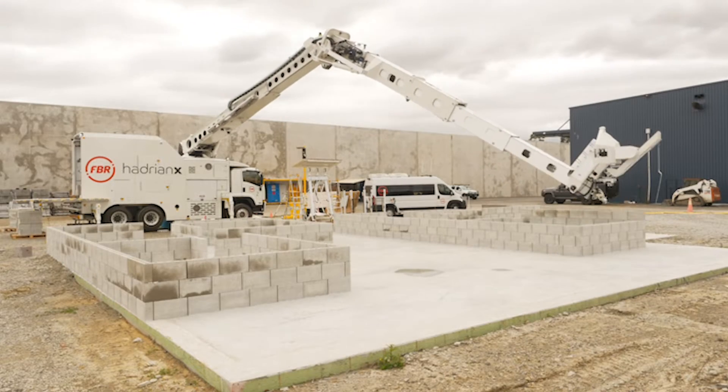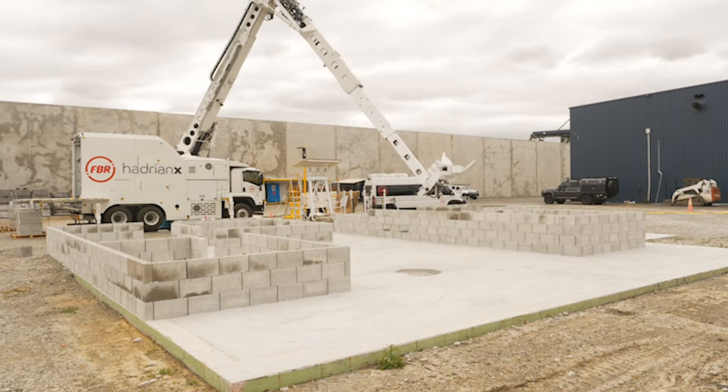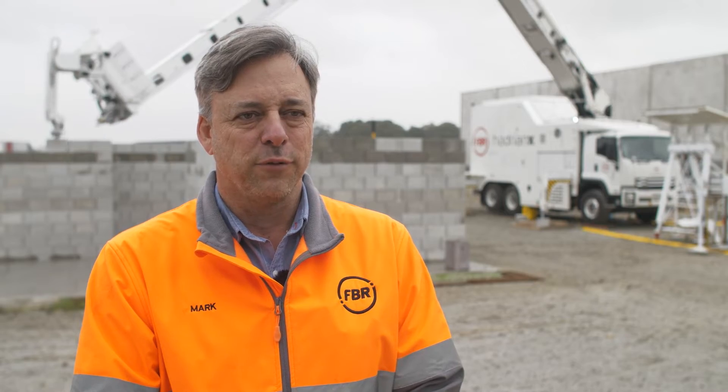With this build here, over the last two days we've been building two structures at the same time and erecting them course by course. This is a really effective and economical way of getting structures up affordably.